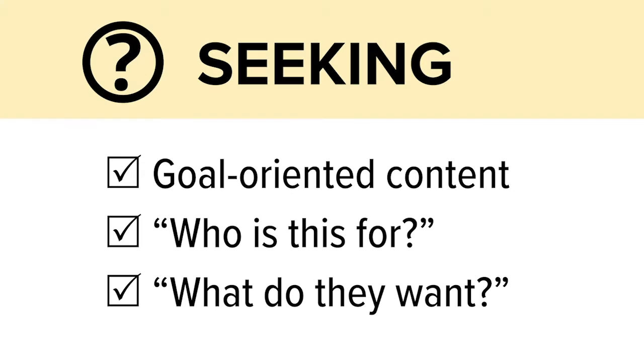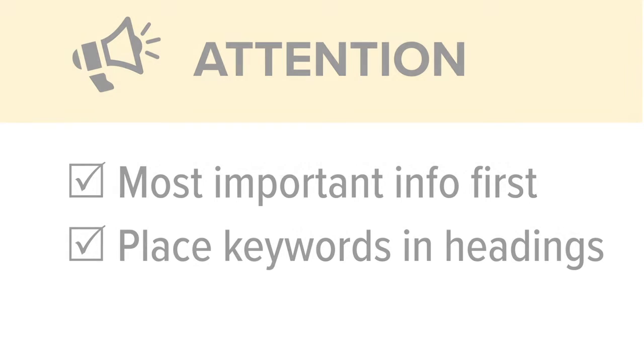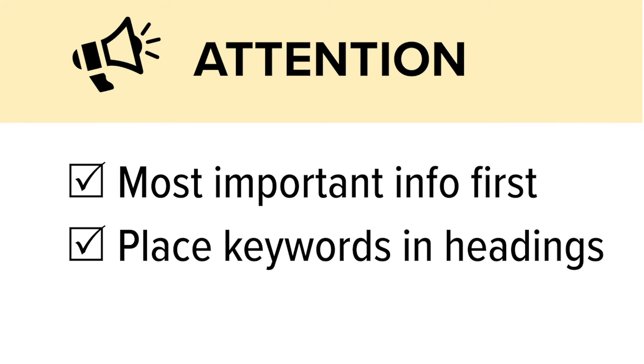What are some things we can do to provide the most effective content possible? Anticipate the information-seeking goal and write content that meets that goal. For each page you write, ask yourself: who is this for? What do they want? Make sure your content is highly scannable. Structure content in short chunks and break it up with headings and lists. Place your most important messages and keywords in headings to grab attention quickly.